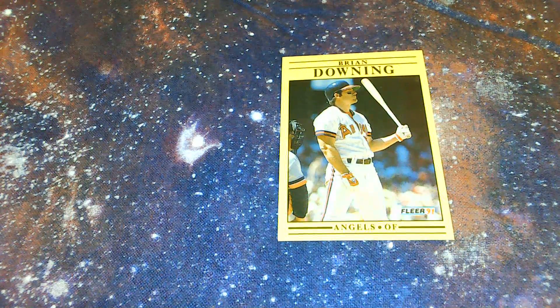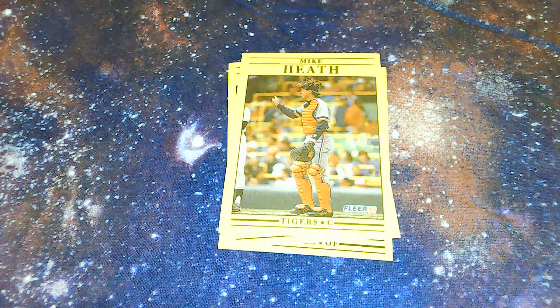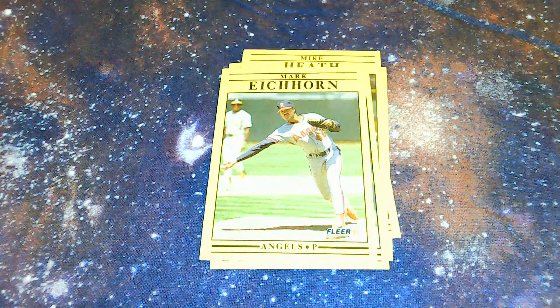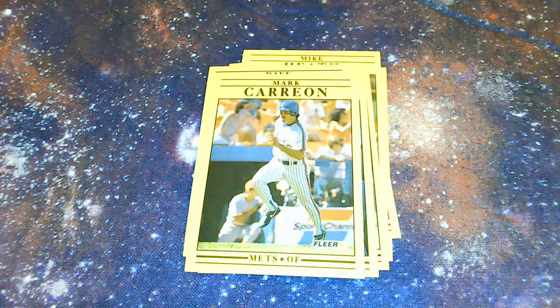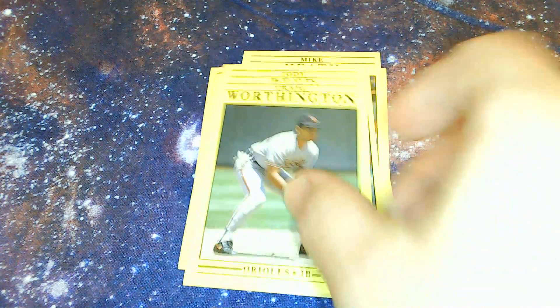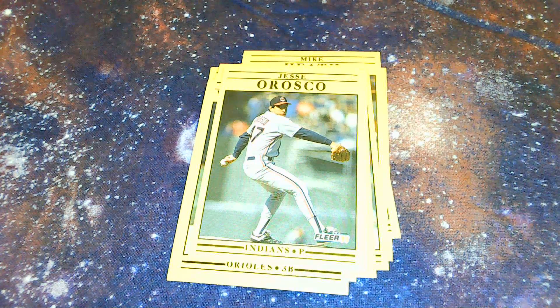Brian Downing from the Angels, Terry Schumpert from the Royals, Mike Heath from the Tigers, Perez from the White Sox, Icorn from the Angels, Dave Otto from the Athletics, Mark Grant from the Braves, Mark Carrion from the Mets, Jody Reed from the Red Sox, Craig Worthington from the Orioles.